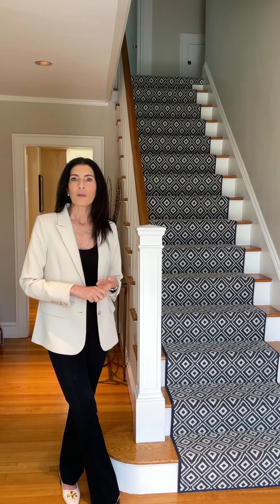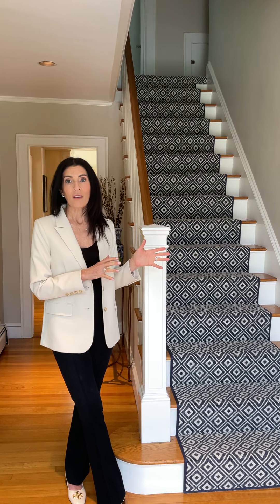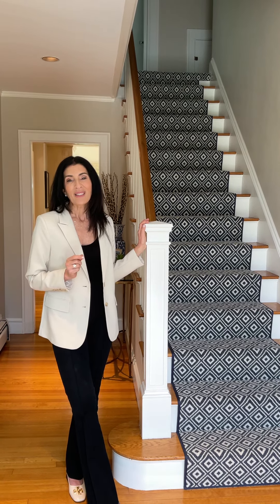Either the textures weren't great or it looked like outdoor carpeting when I brought it into the house — nothing really popped. I have to say, I worked with Megarian on Atlantic Avenue in Marblehead and they were unbelievable, so definitely try them out for carpeting.